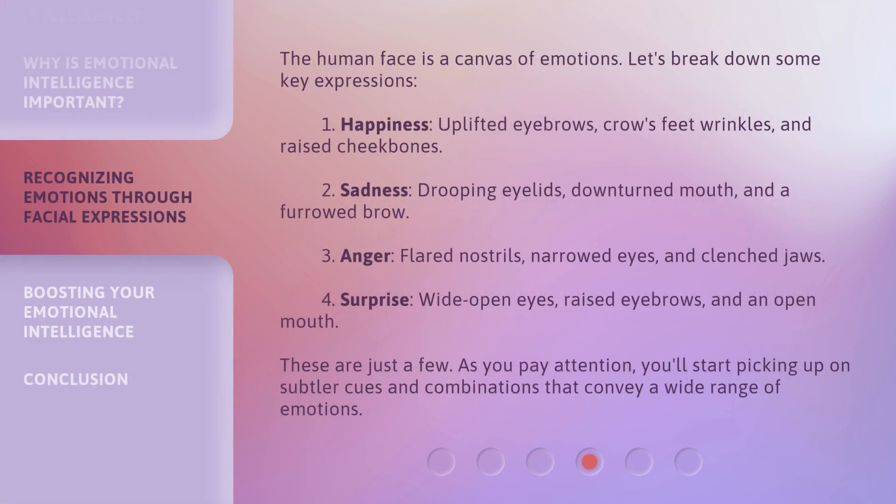The human face is a canvas of emotions. Let's break down some key expressions. 1. Happiness: uplifted eyebrows, crow's feet wrinkles, and raised cheekbones. 2. Sadness: drooping eyelids, downturned mouth, and a furrowed brow. 3. Anger: flared nostrils, narrowed eyes, and clenched jaws. 4. Surprise: wide open eyes, raised eyebrows, and an open mouth. These are just a few — as you pay attention, you'll start picking up on subtler cues and combinations that convey a wide range of emotions.